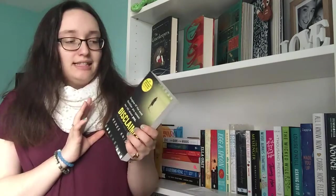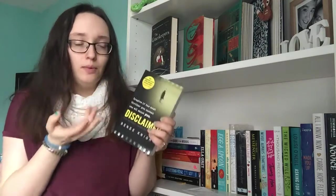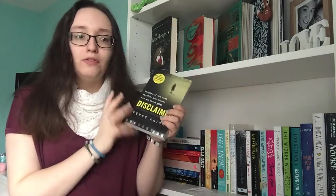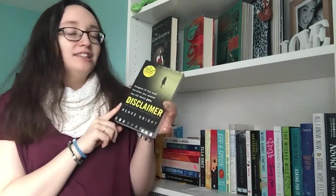I got sent two books for review this month from publishers. The first was from Penguin — Disclaimer by Rennie Knight. It's about a woman who finds a book and starts reading it, and it turns out to be about her. There's some kind of secret of hers that she didn't realise anyone knew, but it's in the book. It's currently Waterstones' thriller of the month for January.